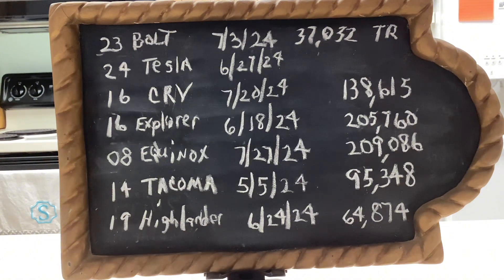The final vehicle in the fleet: one of my daughters has a 2019 Toyota Highlander. On June 24th, 2024, I changed the oil at 64,874 miles. That is currently the fleet and what I take care of.